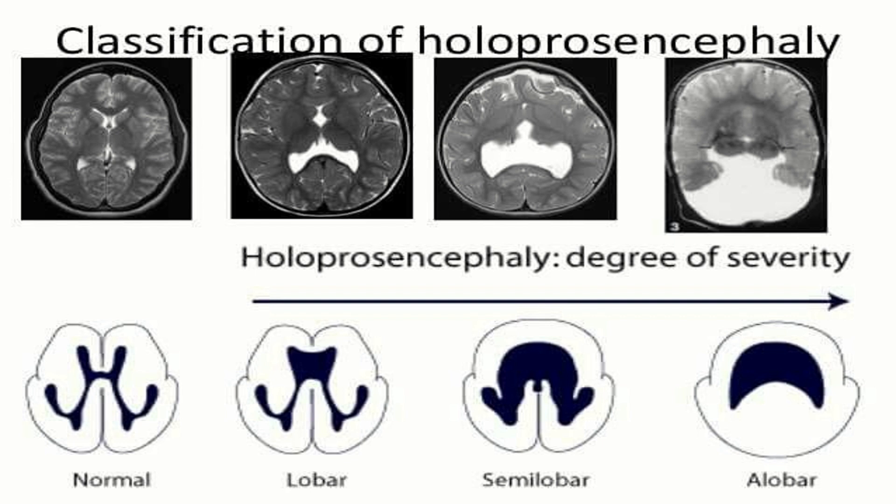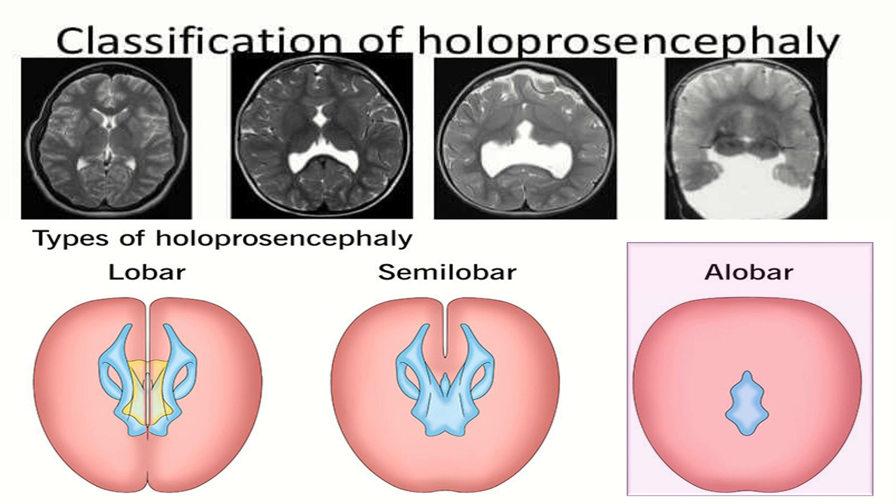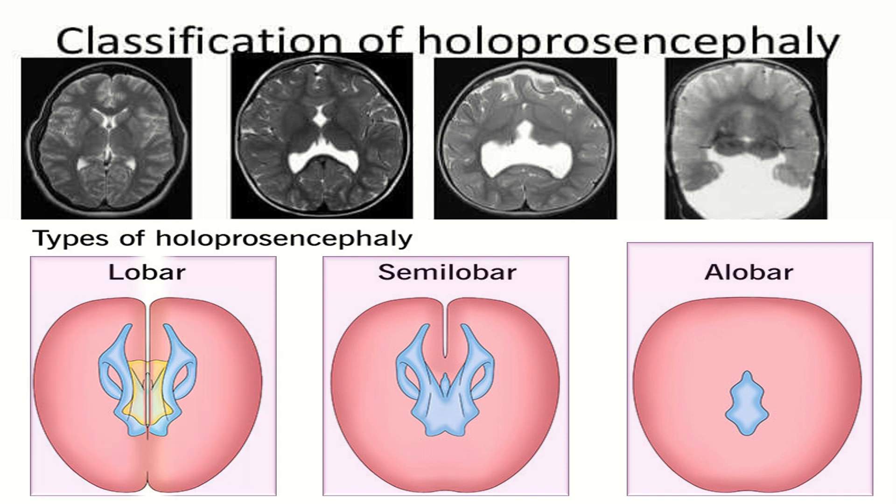There are three types of this abnormality depending on how severe it is. These types are: alobar, where the brain has not divided at all and is typically associated with facial features; semi-lobar, where the division of the brain into hemispheres is incomplete; and lobar, in which there is separation of the hemispheres.